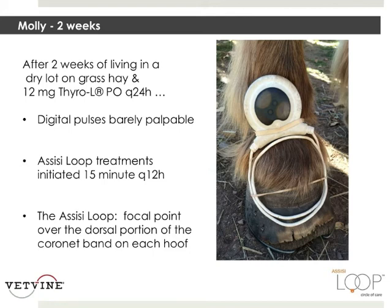After two weeks of putting Molly in a dry lot, feeding grass hay, and getting her thyroid supplementation, her digital pulses are barely palpable. We have only done Assisi loop treatments 15 minutes every 12 hours. The Assisi loop's focal point is over the dorsal portion of the coronet band on each hoof. Pretty easy to apply.